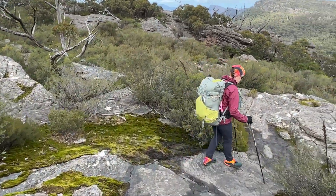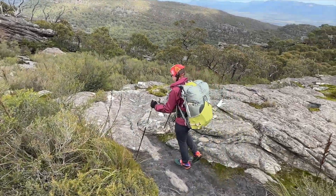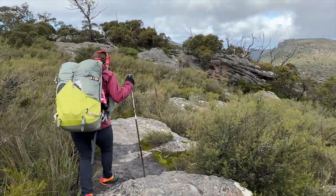From memory I'm pretty sure it's 8.9k from up there. But we've done the hard part, that's for sure.